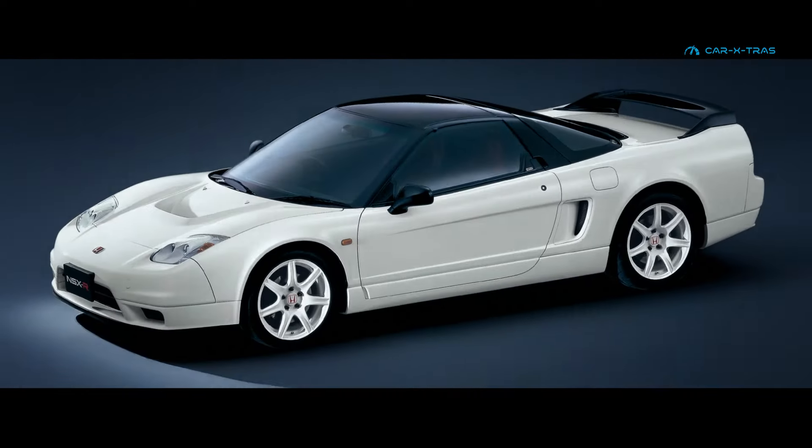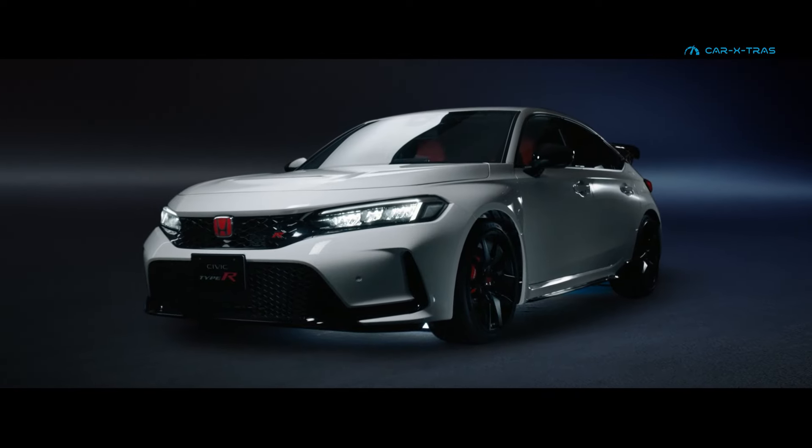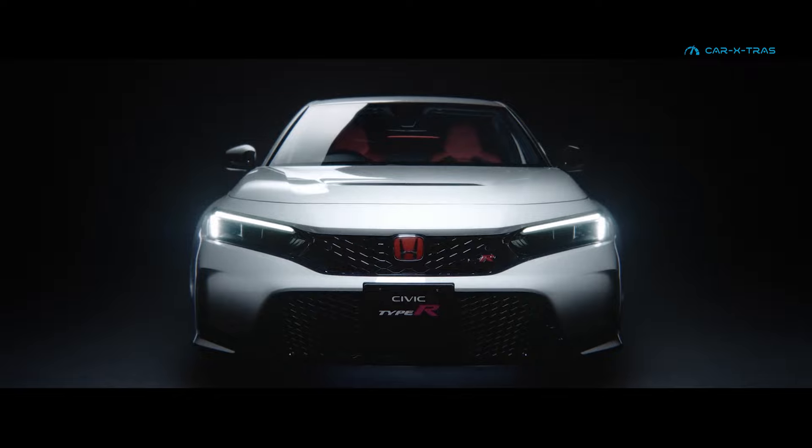Next month, the FL5 Honda Civic Type R will have been with us for two years. In line with the lifecycle of the previous FK8, a refreshed Type R will be revealed early next year.